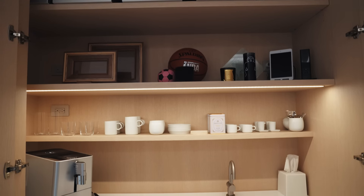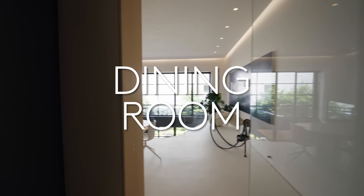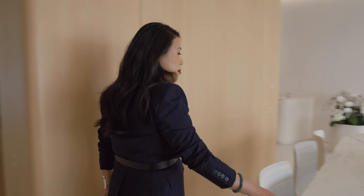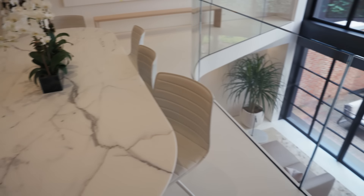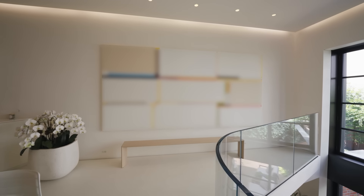There's also a wet bar on every floor. Here's the dining room, where we have a custom-designed table from Italy. This space overlooks the double-height space, engages the family room, and also acts as an art gallery.